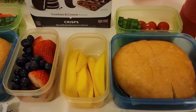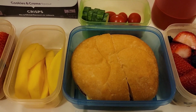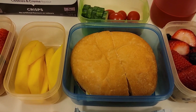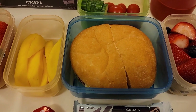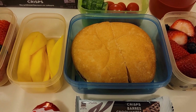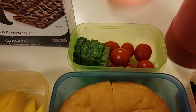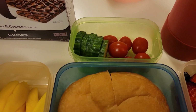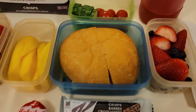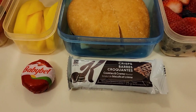Xander is essentially having pretty much the same lunch. He also has a ham sandwich but with mustard and mayo and a slice of Swiss cheese and nothing else — he doesn't like lettuce or tomatoes on his sandwich. He also has some cucumbers with his lunch but he has the grape tomatoes. He will also be having mangoes, strawberries, and blueberries. He has a baby bell cheese and the same sweet treat as Merrick.